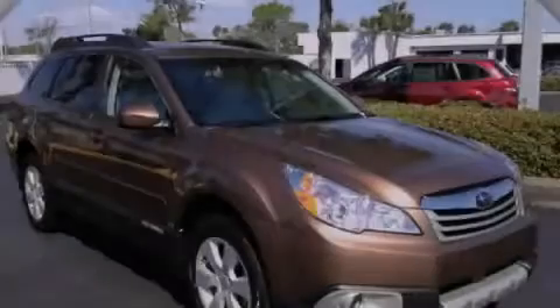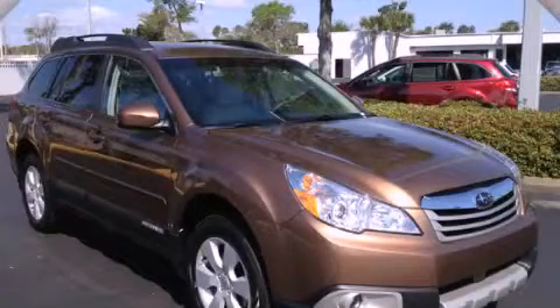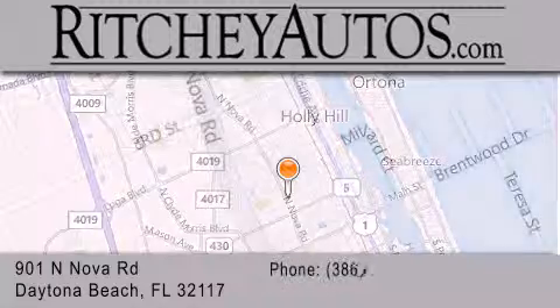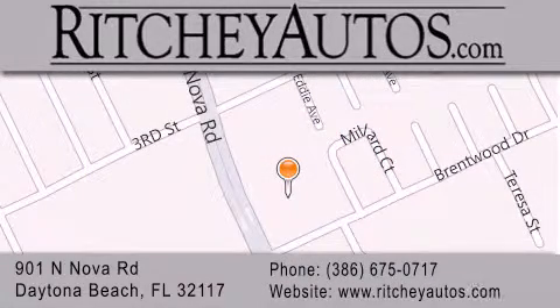Please call us today for more information on this great vehicle. Richey Cadillac Pontiac Buick is located at 901 North Nova Road in Daytona Beach. Our goal is to exceed all of your expectations to ensure that you'll return for future visits.